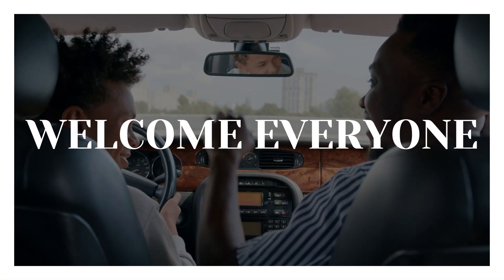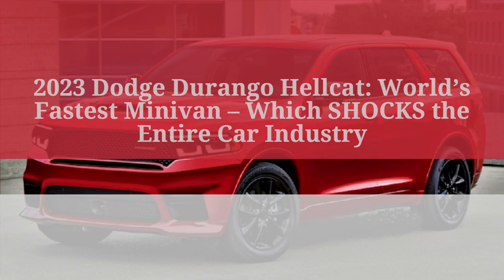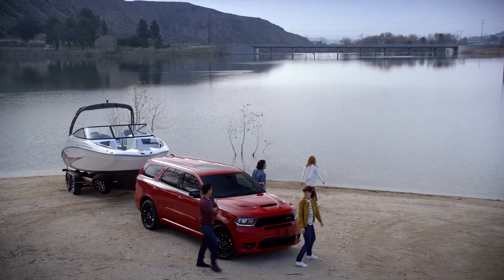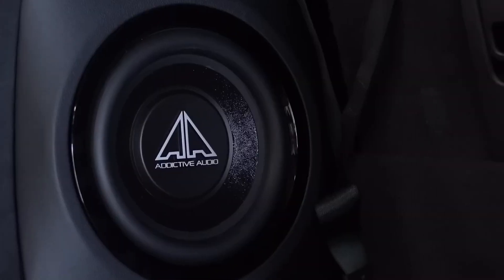Welcome everyone. In today's video, we're going to look at the 2023 Dodge Durango Hellcat — the world's fastest minivan — which shocks the entire car industry. The Dodge Durango SRT Hellcat comes standard with all-wheel drive and has a surprising level of cornering grip for its size, all of which contribute to the impression that it is a thrilling ride.